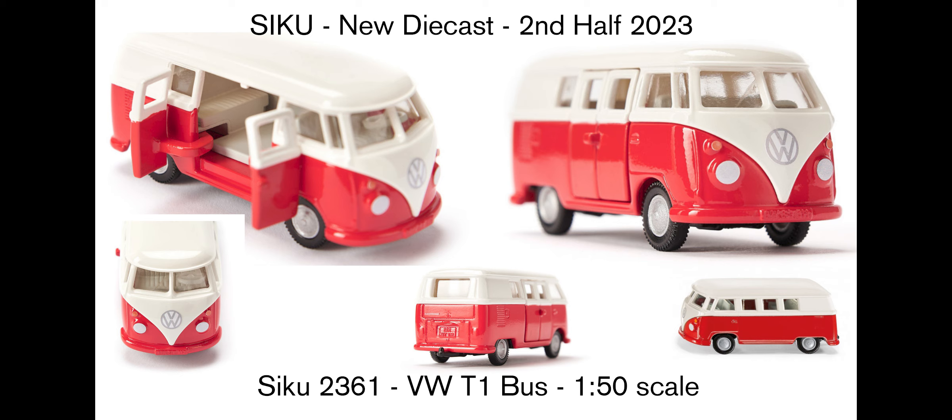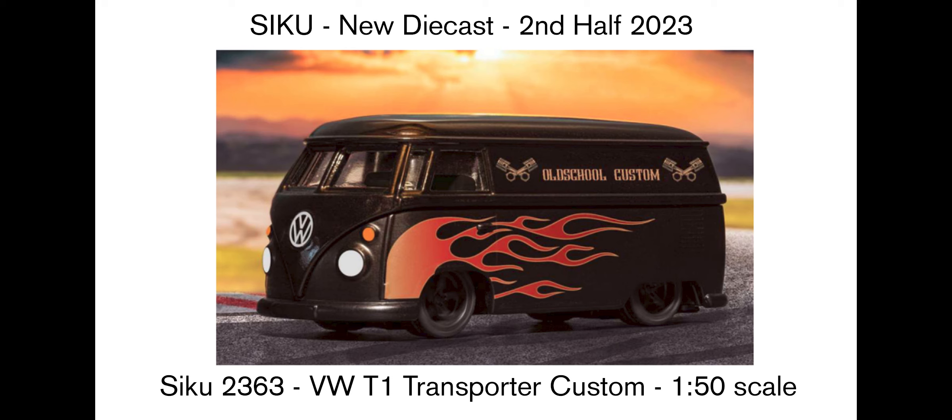Then we get this Volkswagen T1 bus at 1:50 scale with opening doors. Looking at it, I think the doors might be plastic — the way the red paint is quite metallic and the way the light shines off it compared to plastic, which is duller, suggests that, but I could be wrong. It looks like a really fun vehicle to wheel around — I love models with opening parts done well. Then there's the black Transporter Custom with a flame on the side, white headlights that look like eyes at the front, and a lower stance, which looks pretty cool — also at 1:50 scale.